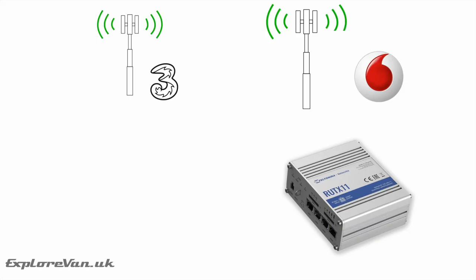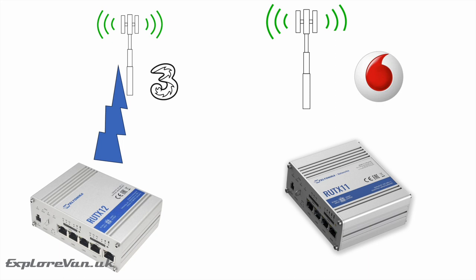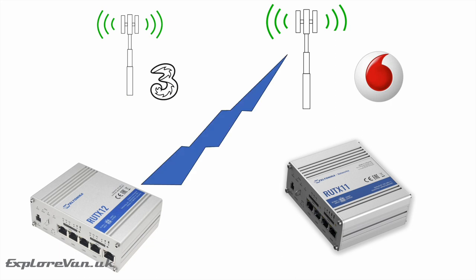Dual SIM functionality is generally only available on professional mobile routers, but it gives you the chance to have two different network SIMs in the unit at the same time. In dual SIM models, it can be set to switch the modem between SIMs automatically when performance drops on one. In dual modem models, there are two modems, so it can switch like a dual SIM model but also simultaneously connect two different networks, combining the connection speed.